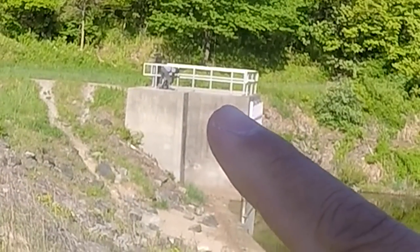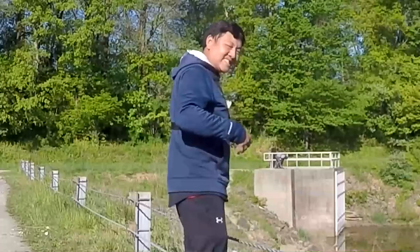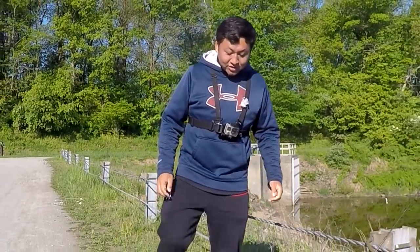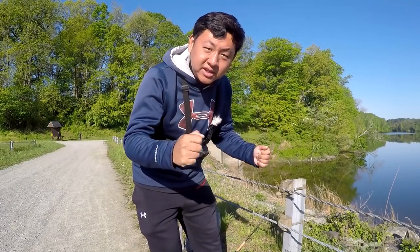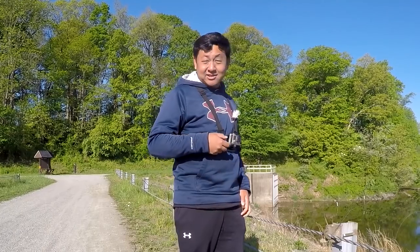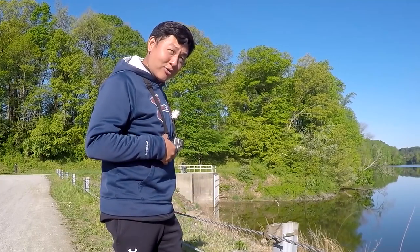Look at that homie right over there. Getting ready for some fishing. Hopefully today we're going to get on some quality over quantity. You guys didn't think that this was going to be a one day, one video type of thing with One Rod Water Fishing, huh?